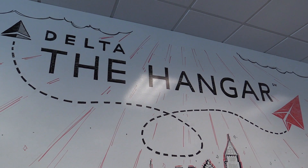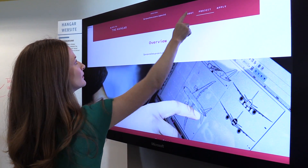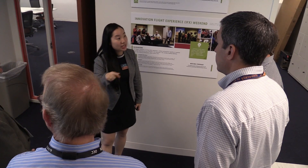The Hangar is Delta's Corporate Innovation Center, located in Georgia Tech's Technology Square. The center opened more than a year ago and is looking at ways to improve the overall airline operations and the customer experience.